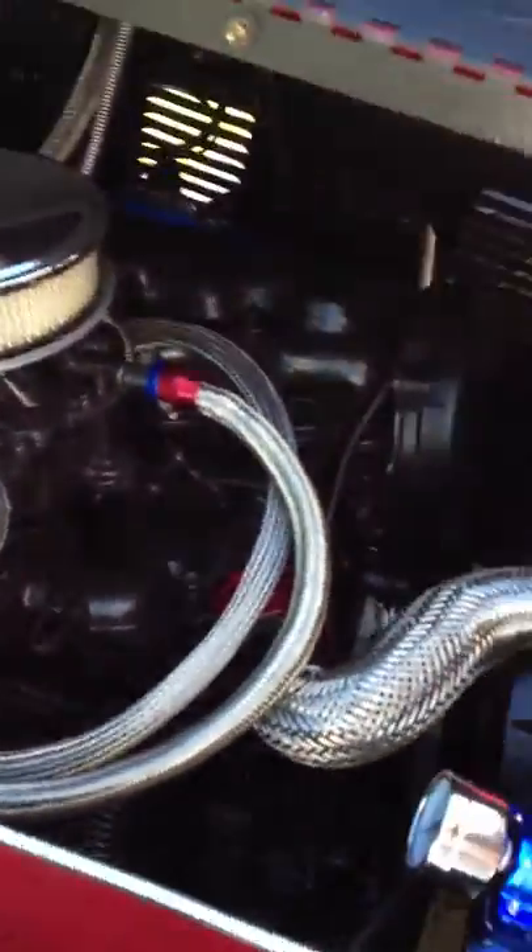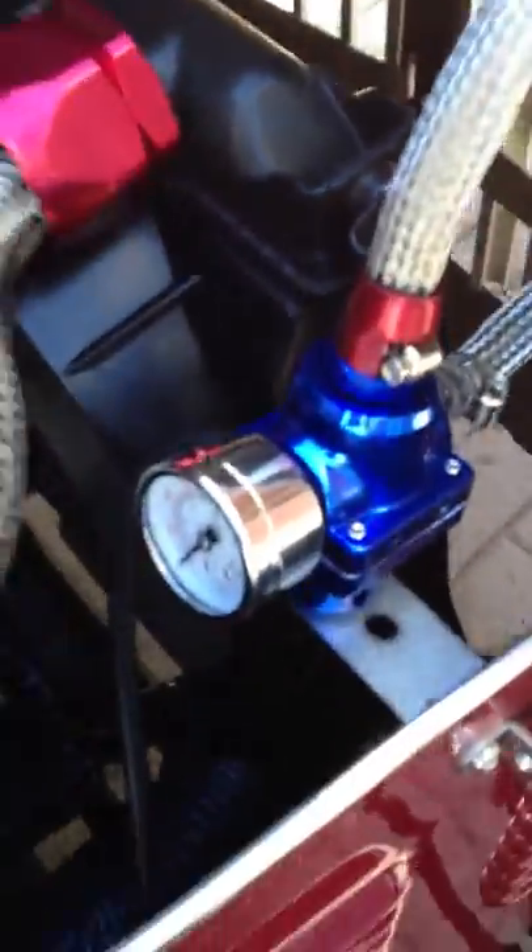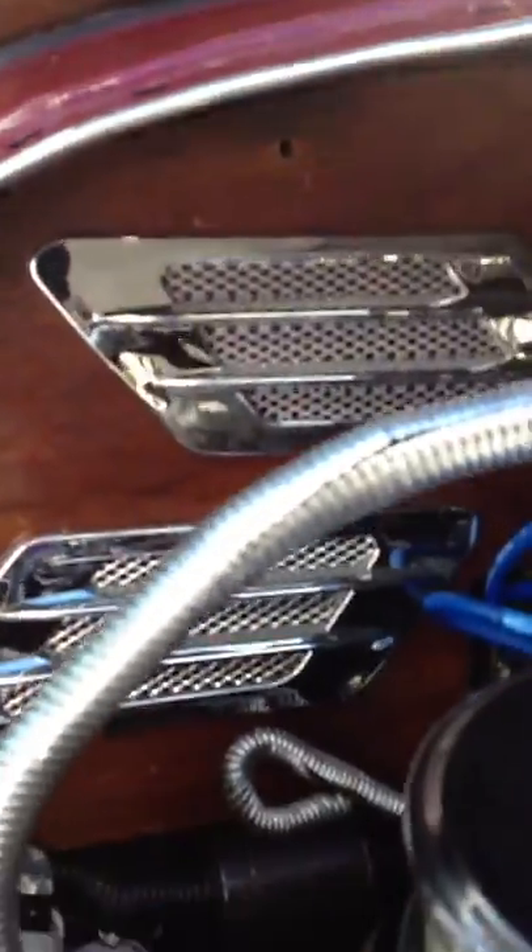The engine's been redone, the timing belt — I don't even think it needed it, but I did it anyway, didn't want to take any chances. You can see it's been chromed out.